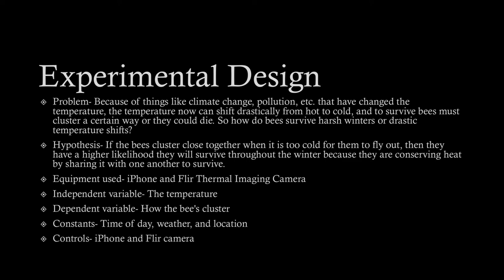My independent variable is the temperature; the dependent variable is how the bees cluster. The constants are the time of day, weather, and location. The controls are the iPhone and FLIR camera.